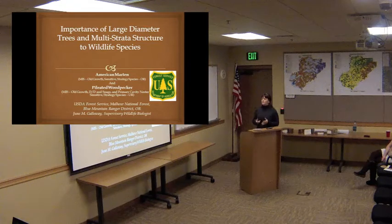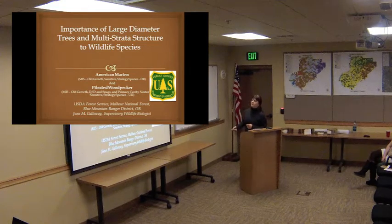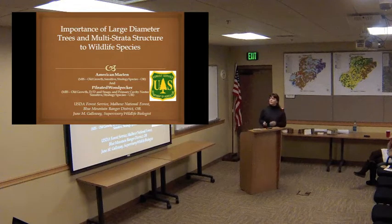For the purposes of this talk, I wanted to talk about the importance of large-diameter trees and multi-strata structure to the variety of wildlife species that we have on the Mount — in particular, the American marten. We have very limited habitat for the American pine marten, a small weasel.